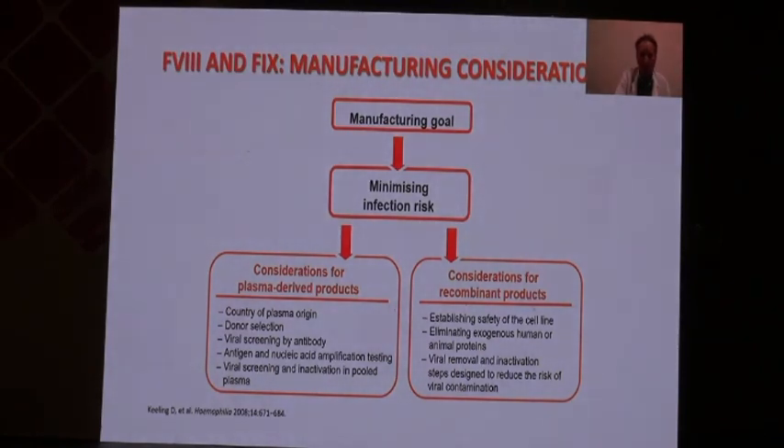Over the last decades there have been major changes in the manufacturing of plasma products, as well as the development of recombinant products, with the purpose of minimizing the risk of infection. For plasma products, this means careful donor selection, viral screening, nucleic acid testing, and techniques to eliminate, eradicate, or inactivate infectious agents. For recombinant products, the manufacturing process has been improved by selecting the most effective cell lines, eliminating exogenous human or animal proteins, and removing and inactivating infectious agents.